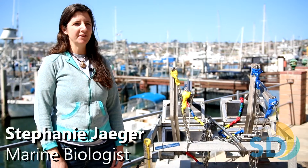I'm Stephanie Jaeger, I'm also a marine biologist with the city. In regards to where we sample at the bottom, the locations that we monitor are usually between 30 and 400 feet, but can be as deep as 3,300 feet.